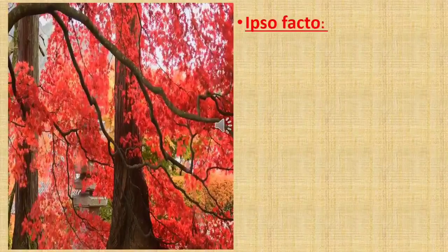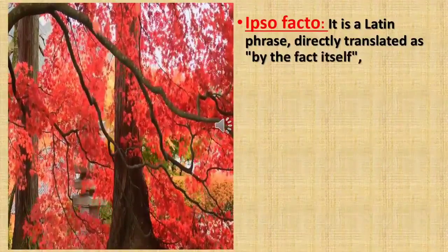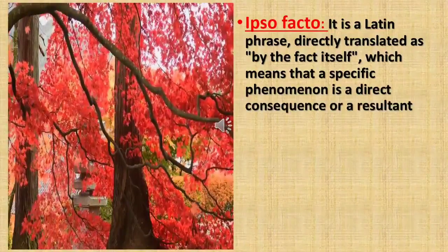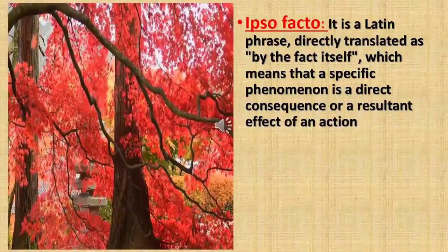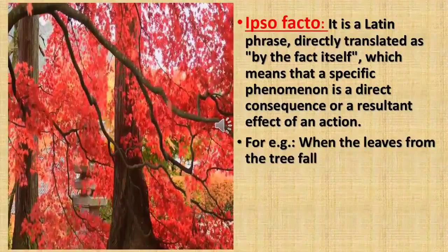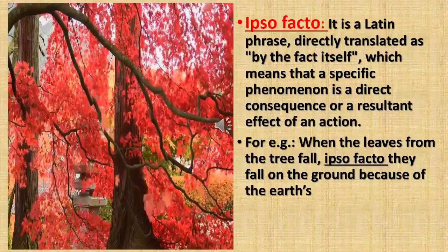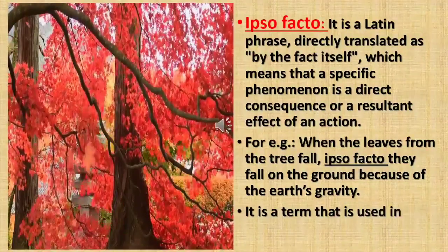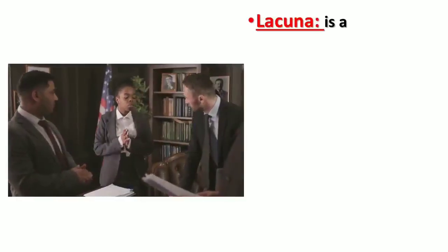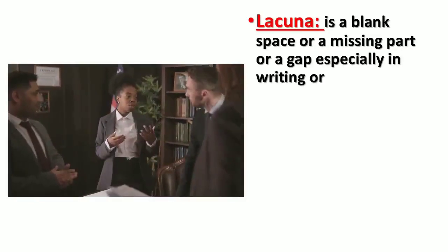'Ipso facto' is again a Latin phrase, directly translated as 'by the fact itself,' which means that a specific phenomenon is a direct consequence or resultant effect of an action. For example, when the leaves from the tree fall, ipso facto they fall on the ground because of the earth's gravity. It is a term used in philosophy, law, and science.